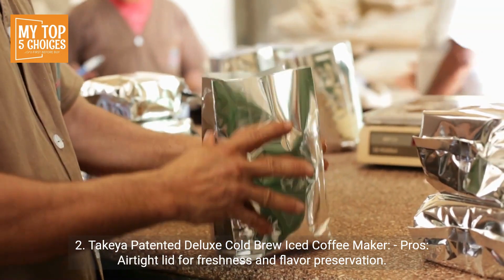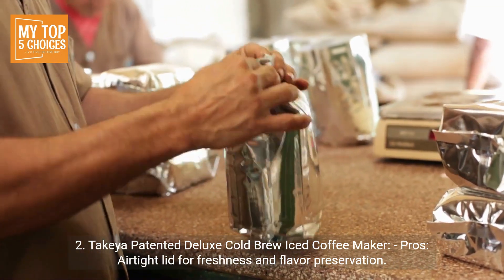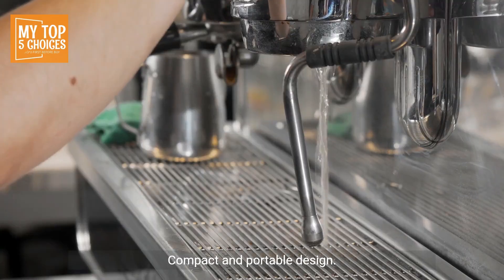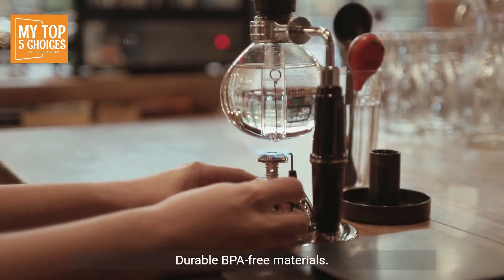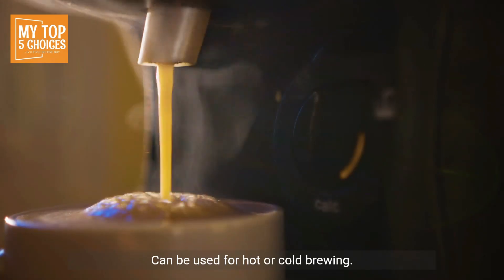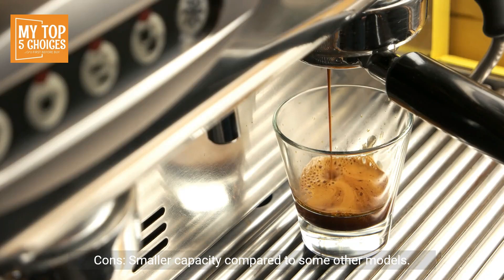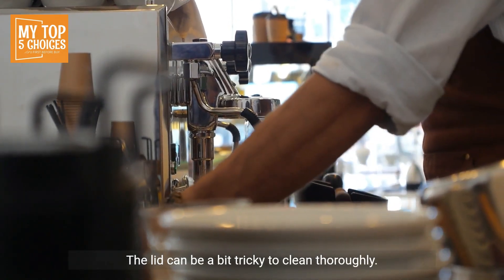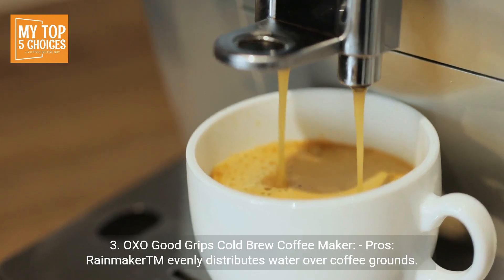Number two: the Takeya Deluxe Cold Brew Iced Coffee Maker. Pros: airtight lid for freshness and flavor preservation, compact and portable design, durable BPA-free materials, fine mesh coffee filter for smooth extraction, and can be used for hot or cold brewing. Cons: smaller capacity compared to some other models, and the lid can be a bit tricky to clean thoroughly.